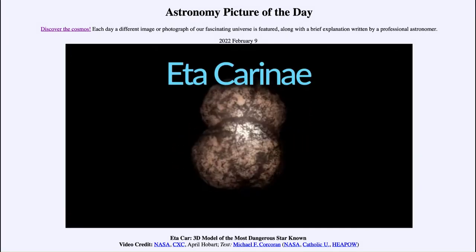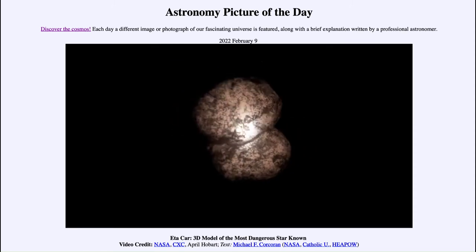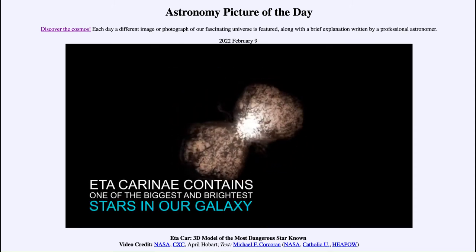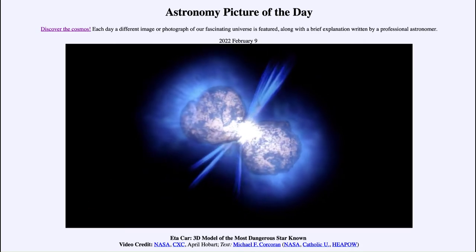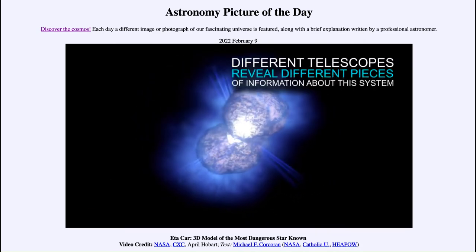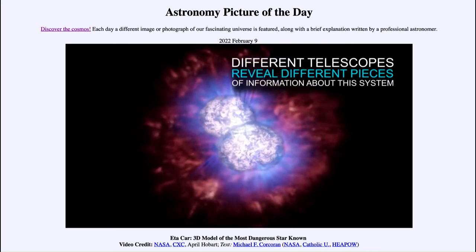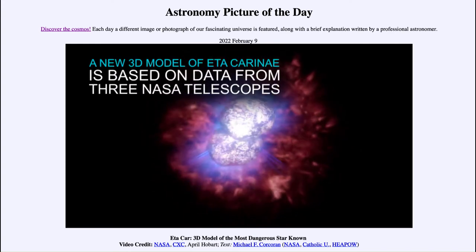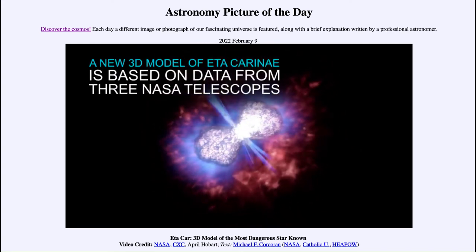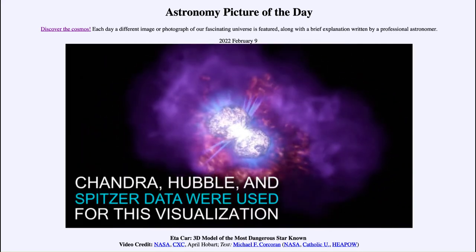We see how it has two lobes to it, as material has been expelled out. Not that long ago — well, 150 years ago, back in the 1800s — it was one of the brightest stars in the southern sky, and it must have expelled some material. That is now what we see expanding outward; it came very bright and then began to fade.